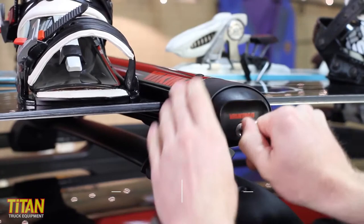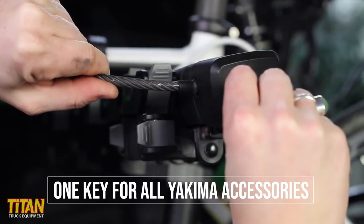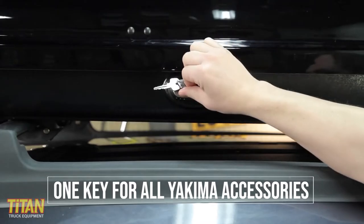By the way, the wrench doubles as a bottle opener in case you need to celebrate success. Yakima uses their patented same-key system, allowing you to lock and unlock all of your Yakima gear using the same key.